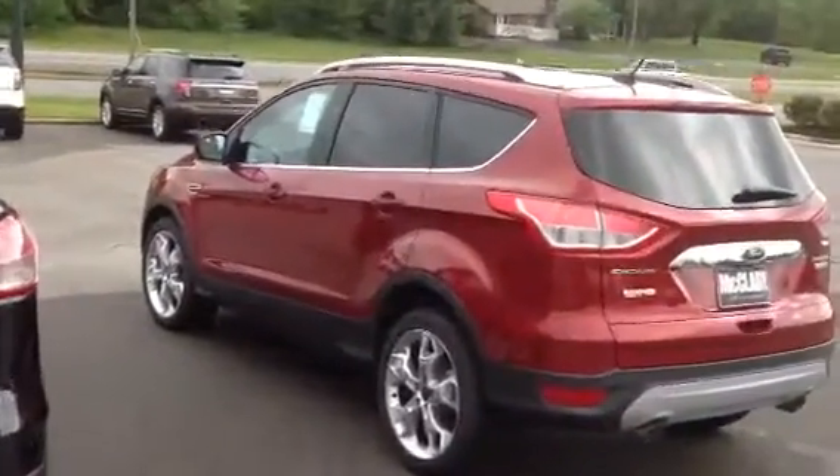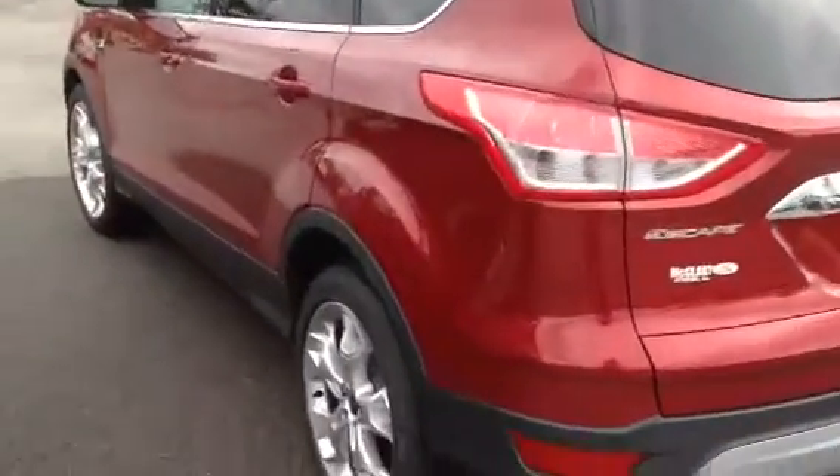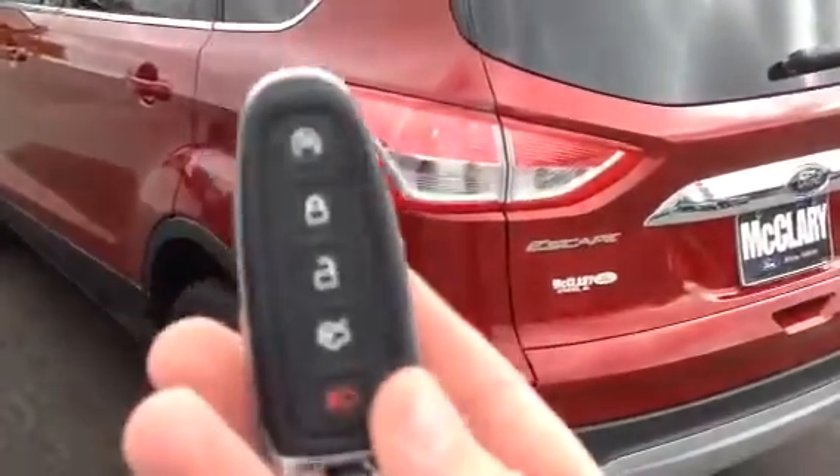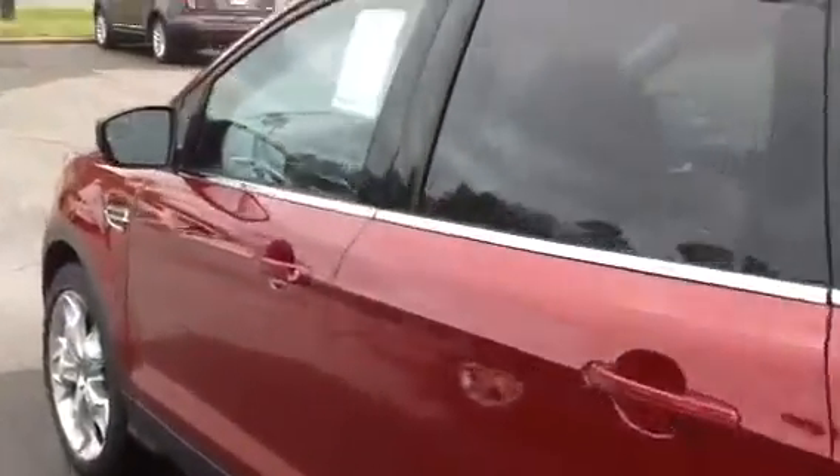Right here we've got a 2015 Escape Titanium EcoBoost. I just started it up by using the key lock button twice and then the circulate twice and start the car.